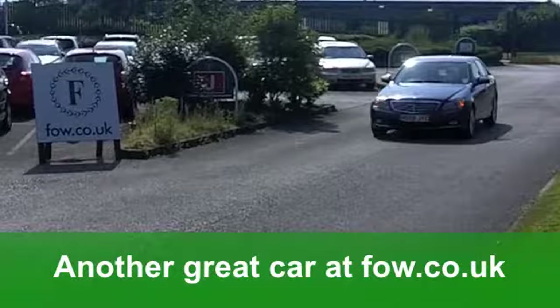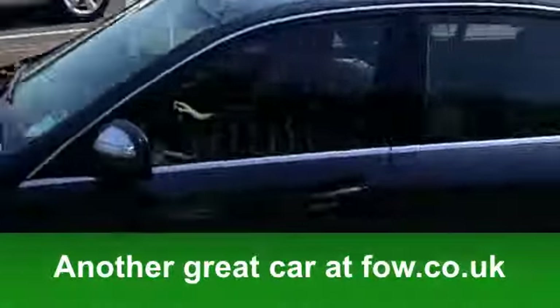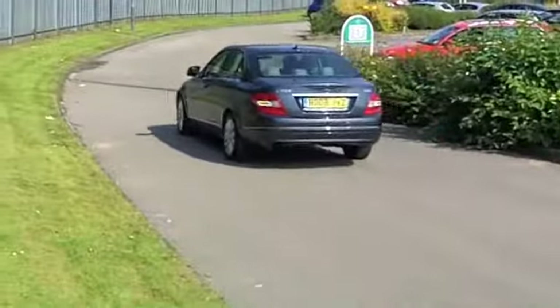You'll get a combined 48 miles per gallon, six months tax just under £100. A good looking car, waiting for you to discover at Fords of Winsford.